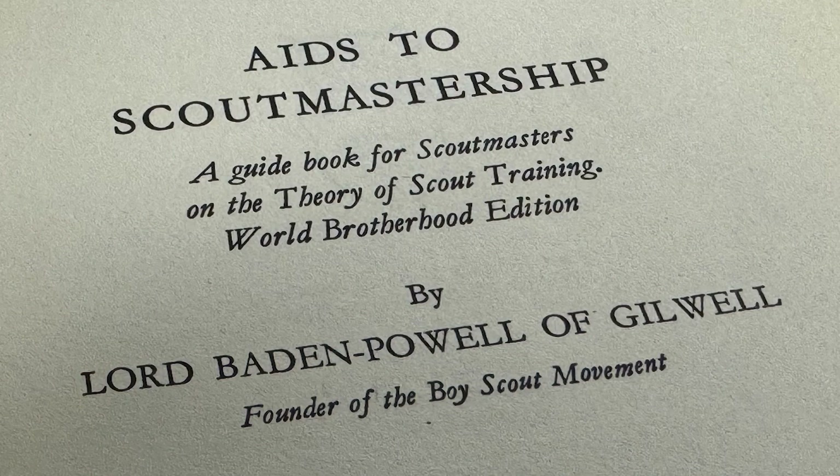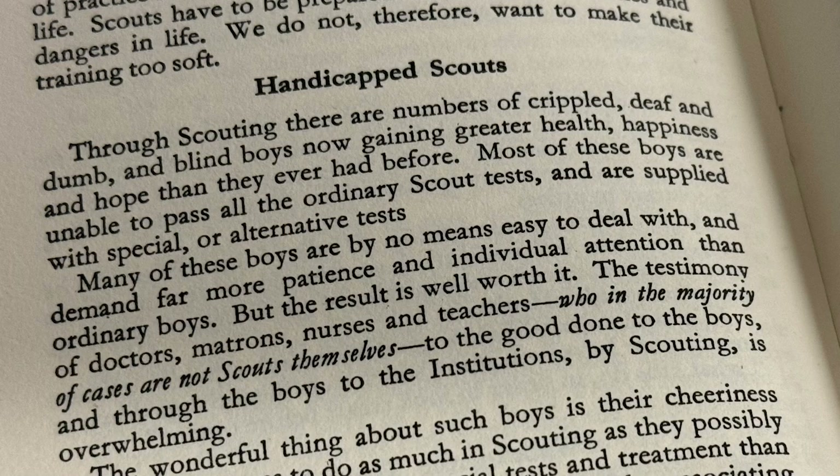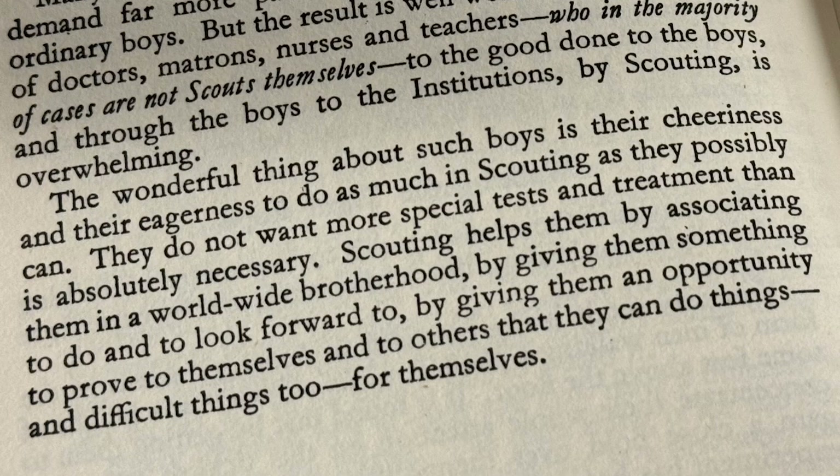In the 1949 printing of the World Brotherhood edition of Aids to Scoutmastership, originally written by Baden-Powell in 1920, it says: 'Through Scouting, there are numbers of crippled, deaf, and dumb and blind boys now gaining greater health, happiness, and hope than they ever had before. Most of these boys are unable to pass all the ordinary Scout tests and are supplied with special or alternative tests. The wonderful thing about such boys is their cheeriness and their eagerness to do as much in Scouting as they possibly can. Scouting helps them by giving them something to do and to look forward to, and an opportunity to prove to themselves and to others they can do things — and difficult things — for themselves.'